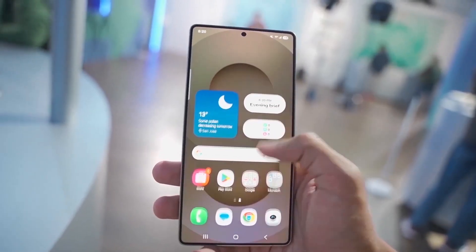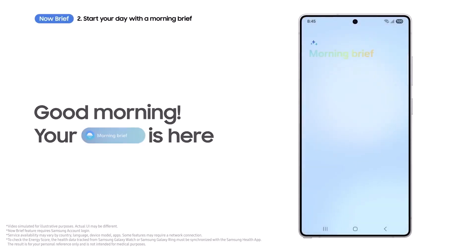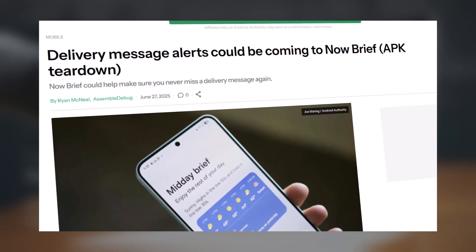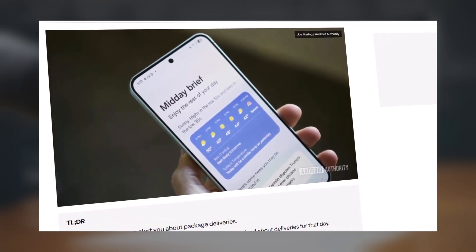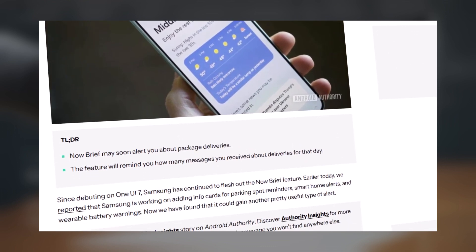First introduced with One UI 7, NowBrief has been gradually evolving, but with One UI 8 it might finally become the smart assistant we always wanted. According to a new leak, NowBrief will soon send instant alerts whenever you receive delivery-related messages — so no more digging through your inbox every hour. Your phone will let you know the moment there's an update.